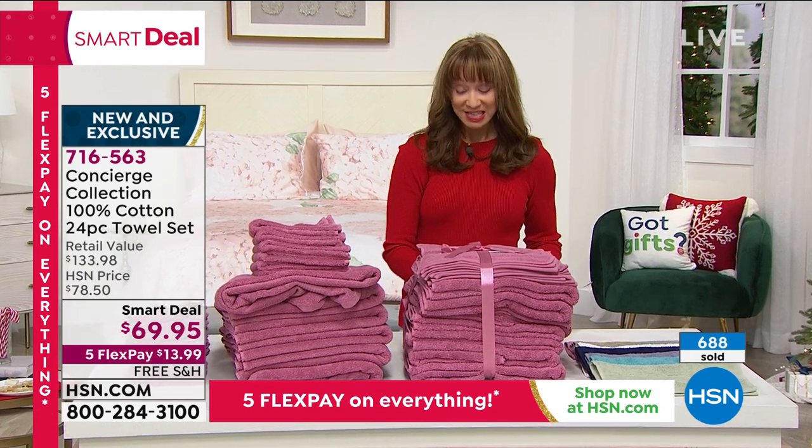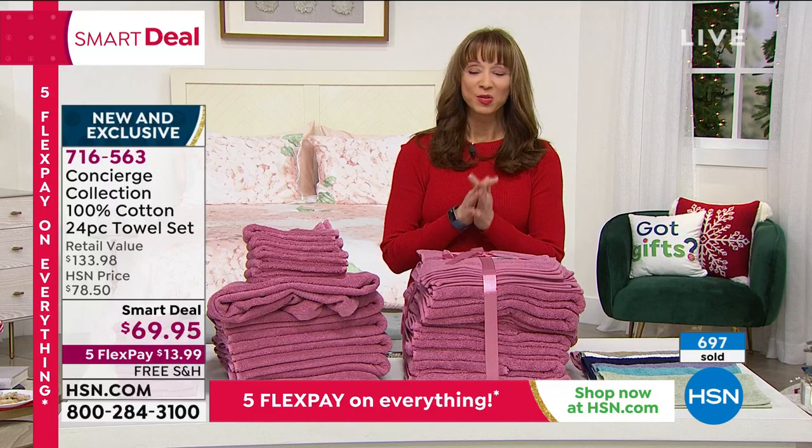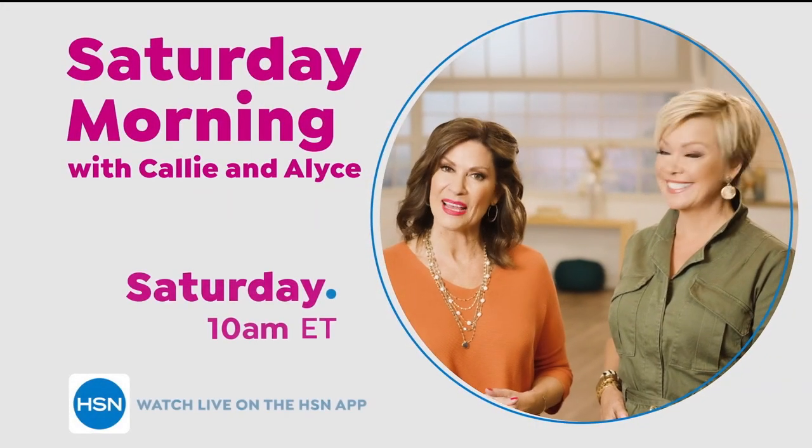We have turned the page to our second hour here at HSN. We have the most beautiful gift-giving idea from Juicy — more things to help you on your list. There is nothing quite like shopping with a friend, so pull up a chair and shop with us. We'll be dishing the scoop on what's hot, catching you up on what you've missed, and sharing some of our favorite discoveries. Come shop with us every Saturday morning at 10 a.m.